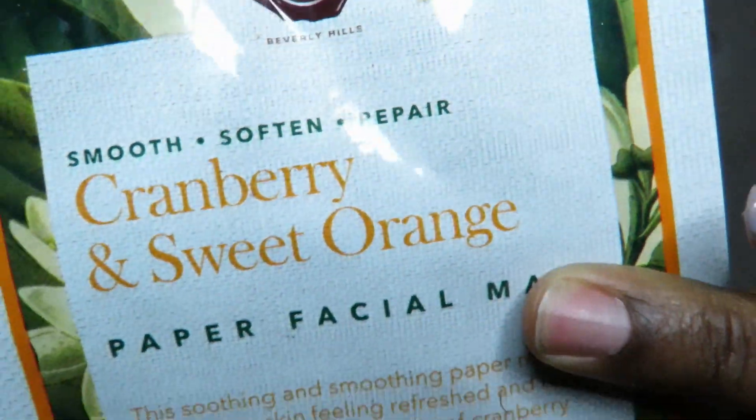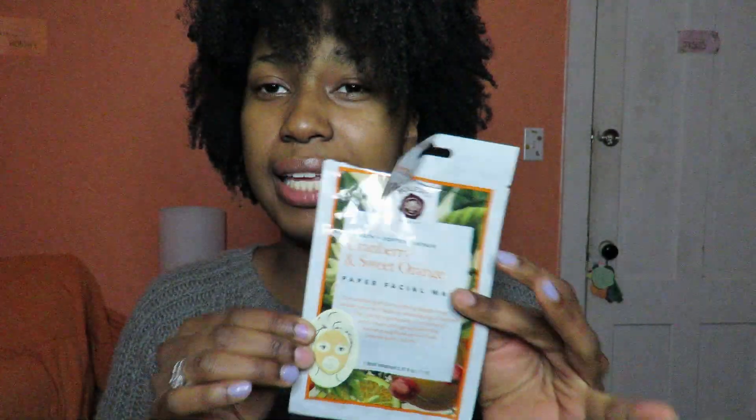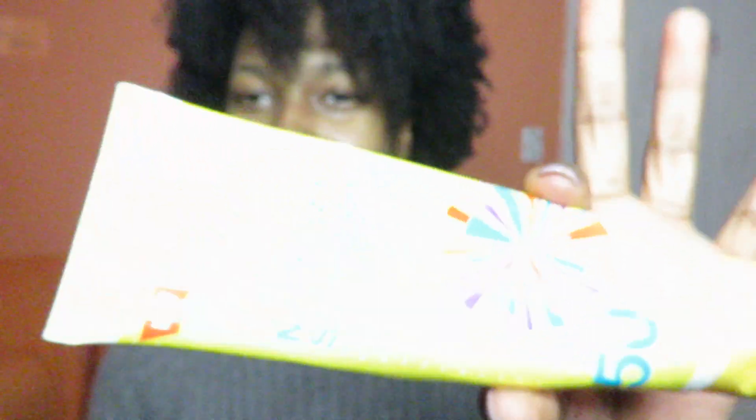Next, I purchased this Cranberry and Sweet Orange sheet mask at Dollar Tree — surprisingly, it is very moisturizing. I left it on my face and it worked really well, but my face was tingling. If you use a toner, don't use your toner before the mask — I made that mistake and it made my face burn, but I'm pretty sure that was because of my toner. Use the mask first, then your toner — word to the wise. I would definitely buy it again; it's only a dollar and it made my face feel so soft and moisturized.